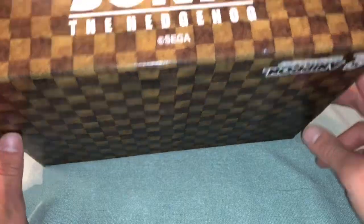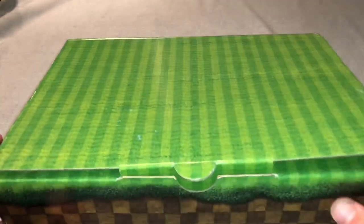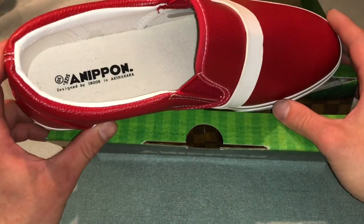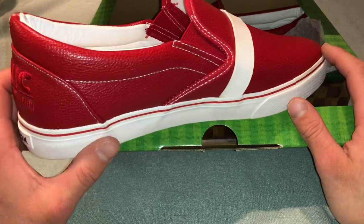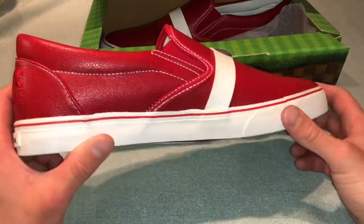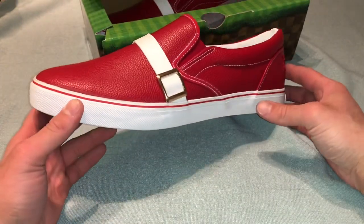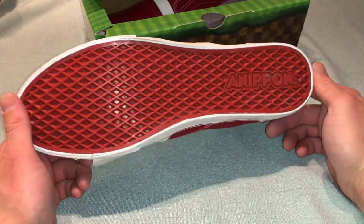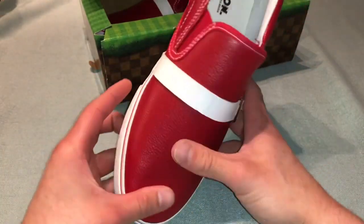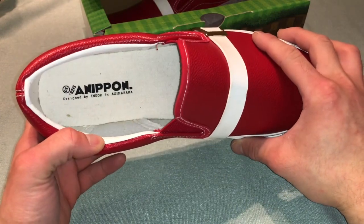The box looks like Green Hill Zone. These cost about $70 US. These are Asian size 30, which I think is roughly size 12 in US sizes, because I'm a 12 and they fit perfect — though I can wear anywhere from a 10 and a half to a 12. Got the gold buckle there. I only tried them on one time; I'm never going to wear them actually. They're very comfortable.